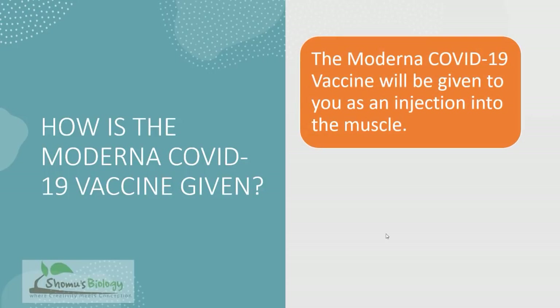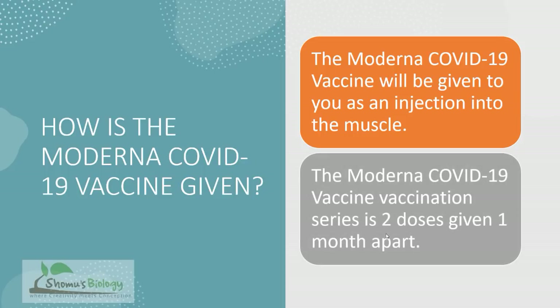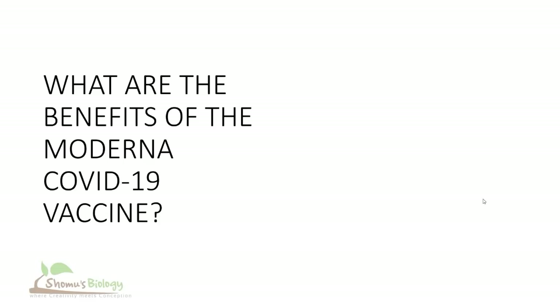How is the Moderna COVID-19 vaccine given? This vaccine is provided as an intramuscular (IM) injection, generally given in the deltoid muscle. The Moderna vaccine is provided in two doses given one month apart.